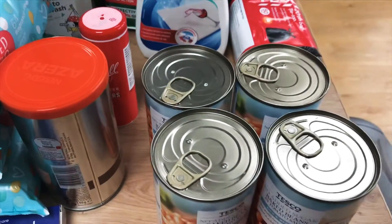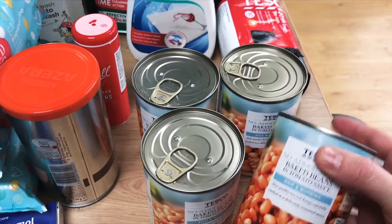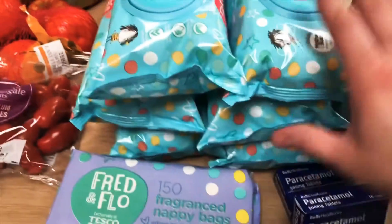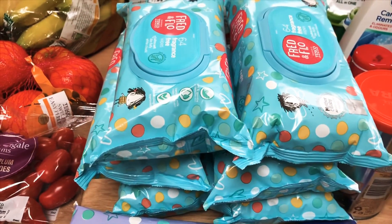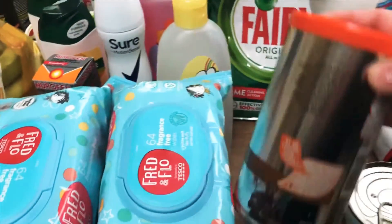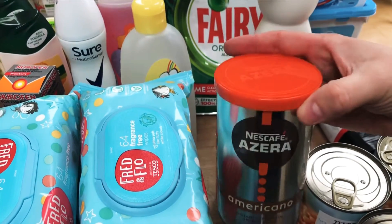Four of the no added sugar baked beans — normally I get a four-pack but they didn't have them, so they're just four individual tins at 30 pence each, which worked out very slightly more. Two paracetamol, and then some nappy bags — these were three for £1.50 I think, so three pounds for six packs, which seemed a good buy.